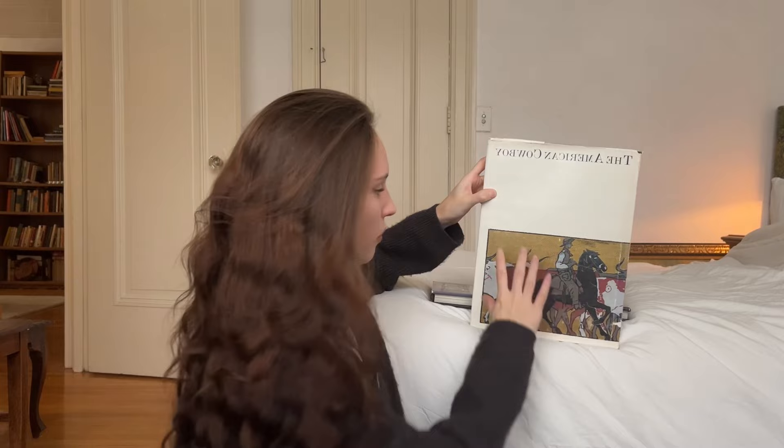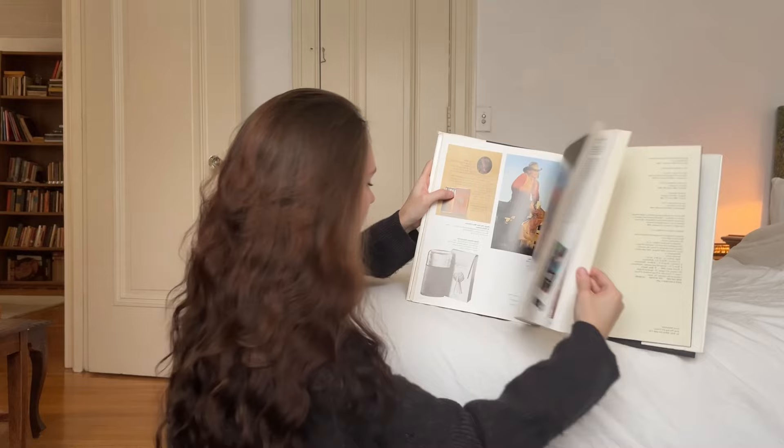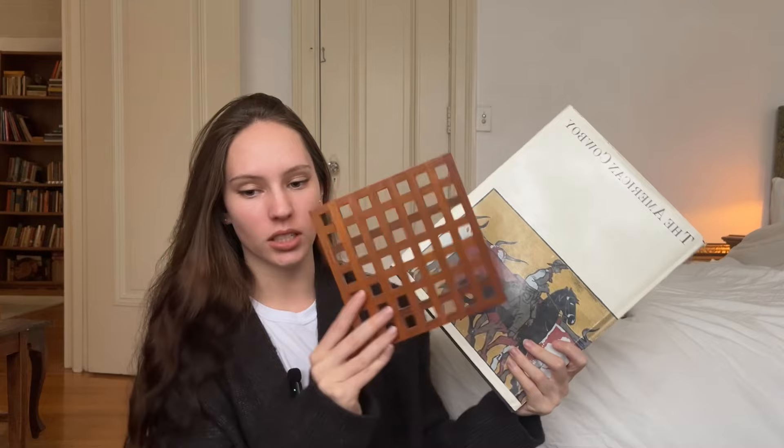I personally think that this book cover is perfect and I think it's the best book cover in the world. The photo, the colors, the font — everything is perfect. This book is about the American Cowboy — just the culture of the American Cowboy and how far it's come. I actually style it with one of those wooden squares.